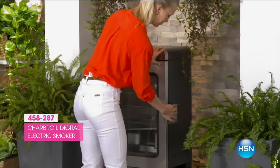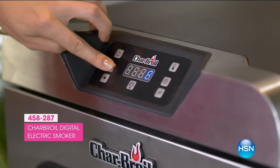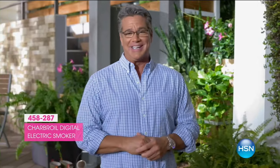It's got a sturdy construction and a locking latch. You don't have to babysit this thing, which I love. You can load up to eight hours worth of smoking chips for longer cooking times. With the auto shut-off, it cuts the smoking but keeps your food warm until your party is ready to eat.